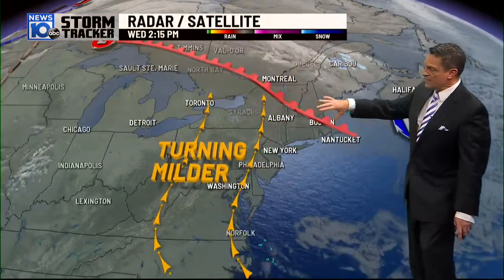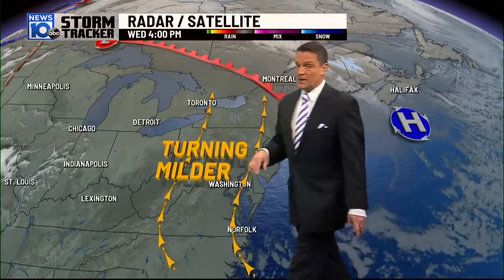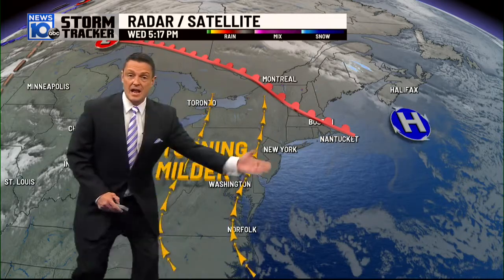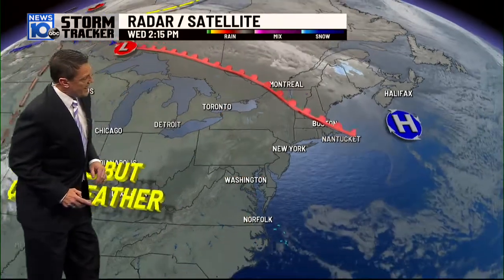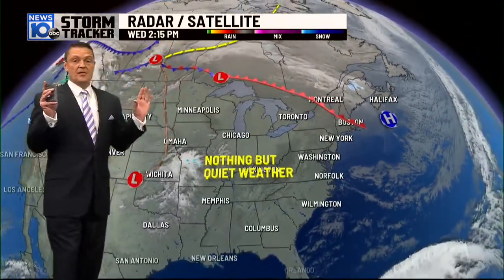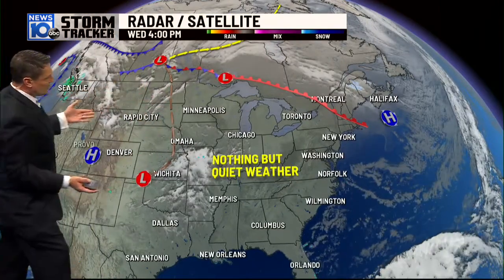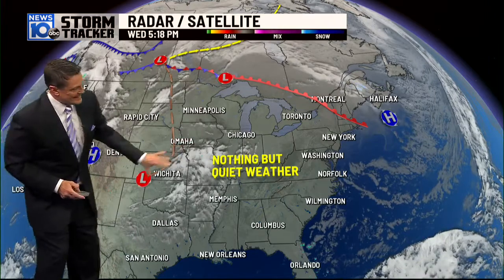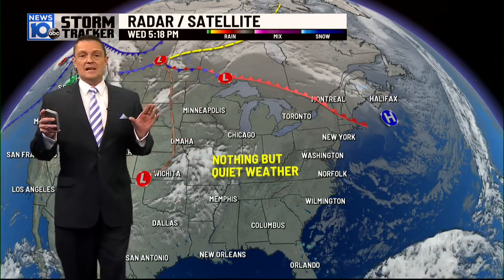The satellite composite warm front has ended up moving pretty much across most of the region. High pressure has now shifted offshore. This is the surface reflection and the return flow helping to bring in that mild air, and there's nothing but spectacular weather across a good portion of the lower 48, minus some disturbances in the northern Rockies and mid-country.